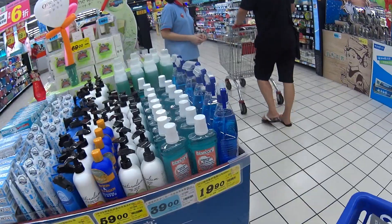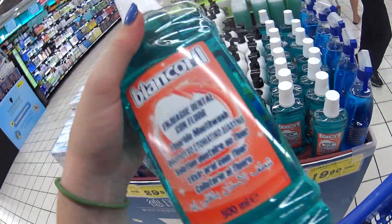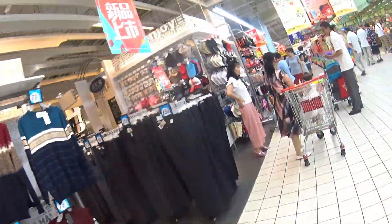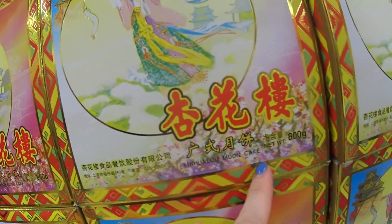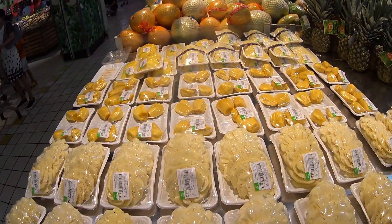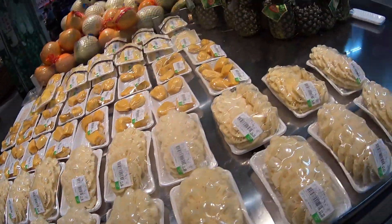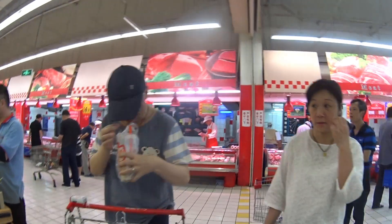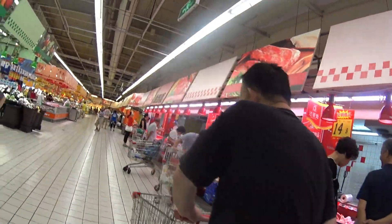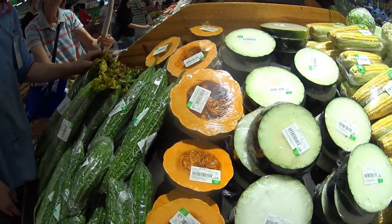Eggs — extra large. Perfect. So many cool mushrooms — I'm taking these.